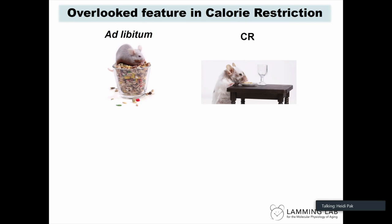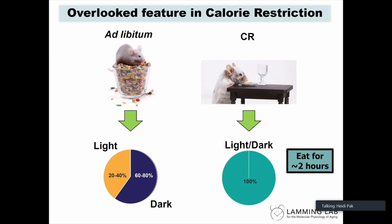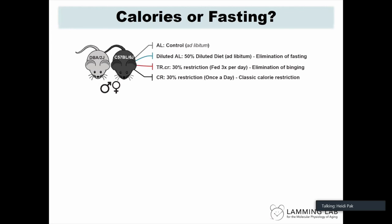Most of the audience probably already knows that calorie restriction (CR) extends health span and lifespan in a wide array of species. However, there is an overlooked question: a typical mouse eats the majority of their daily portion during the dark cycle in small bouts, but when placed on CR, they develop a hyperphagic response and eat their entire daily portion within about two hours — essentially fasting for about 22 hours.